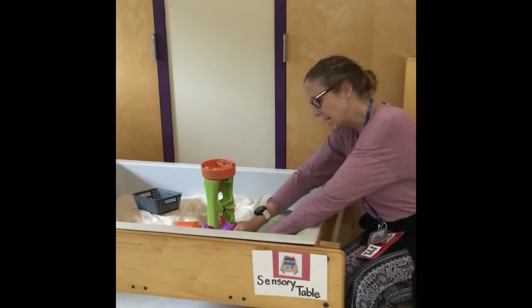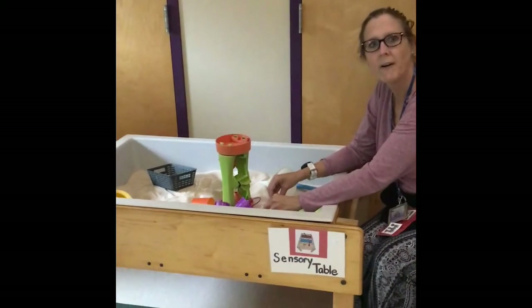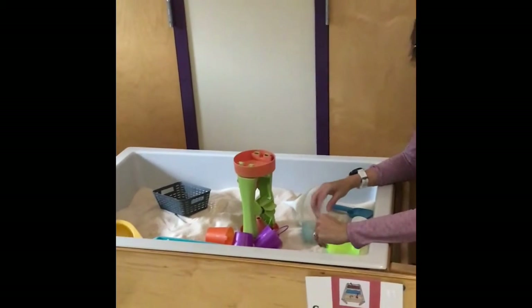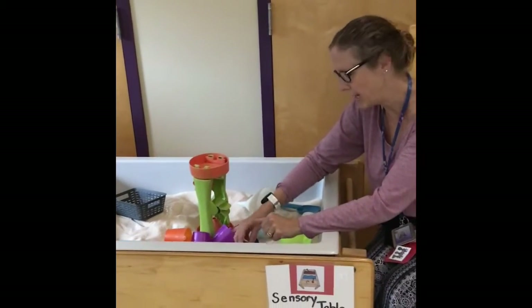Right now I'm putting these under and we ask them to find it. Most of them do, although sometimes we're a little bit tactile defensive. So that's another thing we're working on.